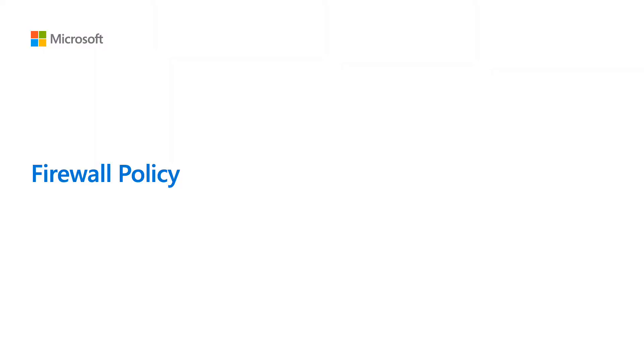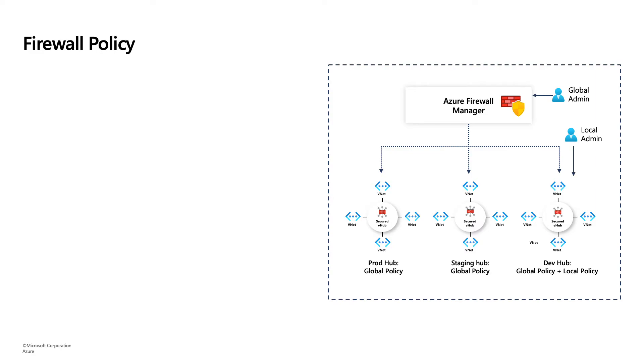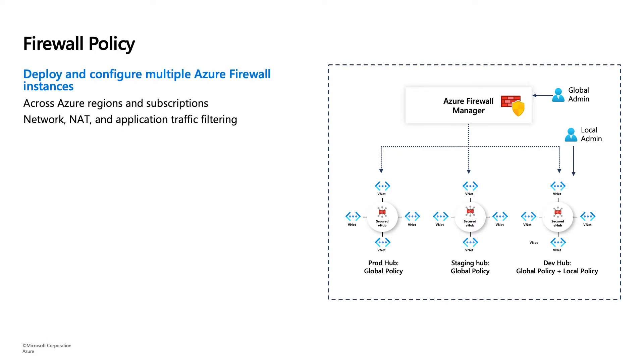Firewall Policy is a way to apply Azure Firewall rules to multiple firewalls at once — almost like a copy of your Azure Firewall. Because Azure Firewall Policy is a top-level resource, it can be applied to different firewalls across Azure regions and subscriptions. Similarly to Azure Firewall, it includes network NAT and application traffic filtering and all the features found in a standard Azure Firewall instance.